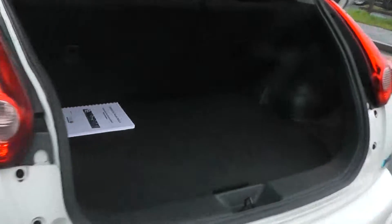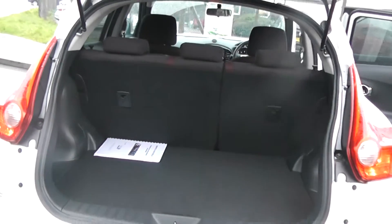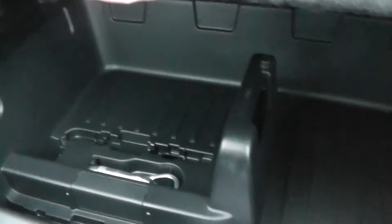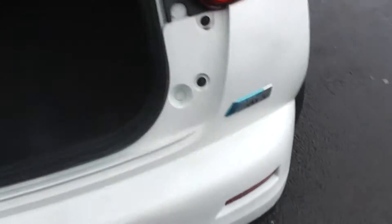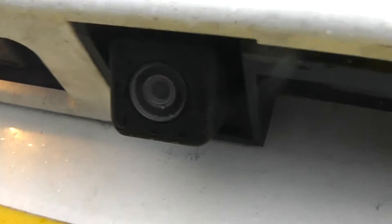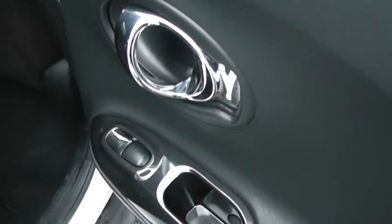Moving on to the boot of the vehicle, you can see we have a very spacious boot with the 60/40 rear split seats, and we also have isofix child seat adaptations. Located underneath the boot is also extra storage space. On the back of the car is a colour reversing parking camera.